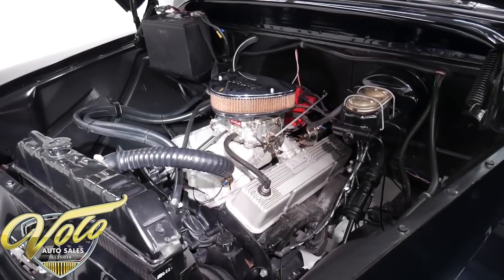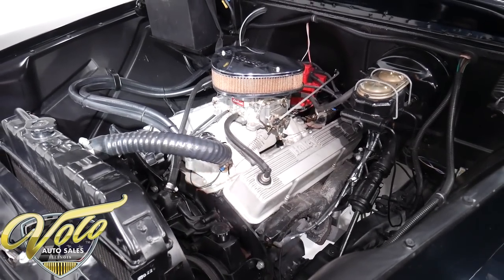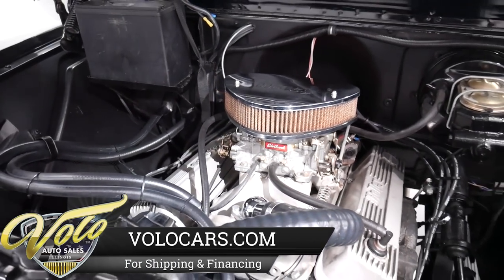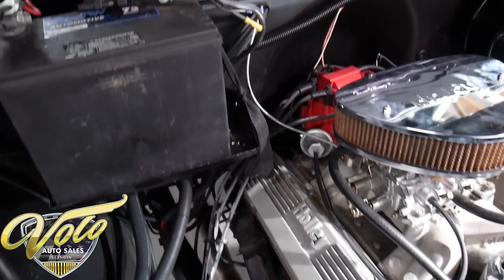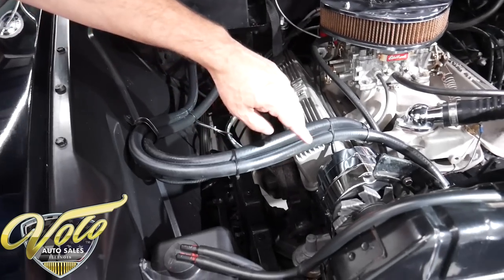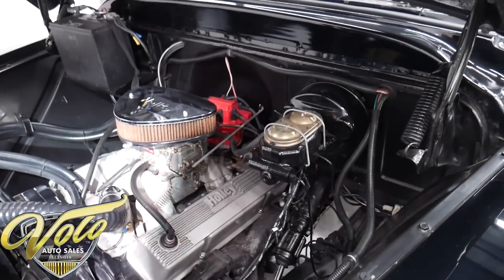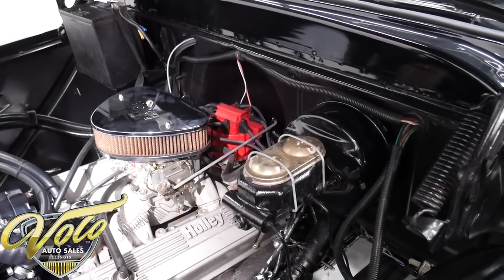We've got a 350 Chevy motor that seems to be running real strong. Edelbrock intake and an Edelbrock carburetor, dressed up with a Holley air cleaner and valve covers. In back is an HEI ignition system. Plug wires look new. We've got a chrome alternator, power steering, and power brakes. The radiator, shroud, and fan all look very adequate. The wiring has probably been replaced and is very neat and tidy.